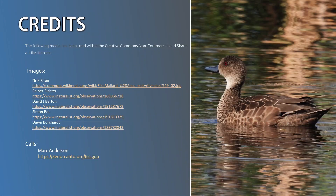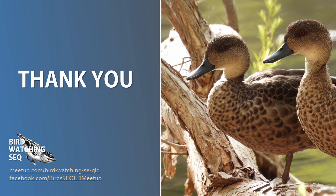There you have it. Next time you see ducks on the water, be sure to check out whether you have any chestnut or grey teals. If you found this video helpful, give it a like, and if you'd like to see more videos like this, please subscribe. Let me know if there's any bird species or topics you'd like covered in a future video. Happy bird watching, and catch you next time.